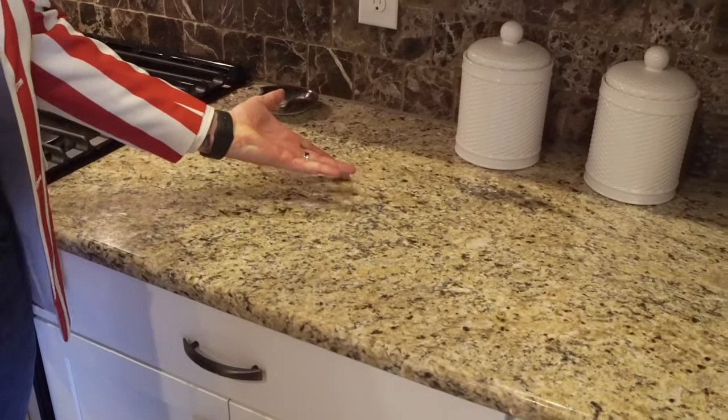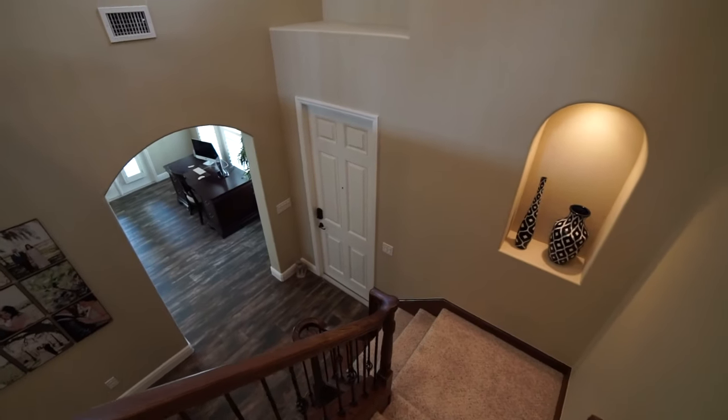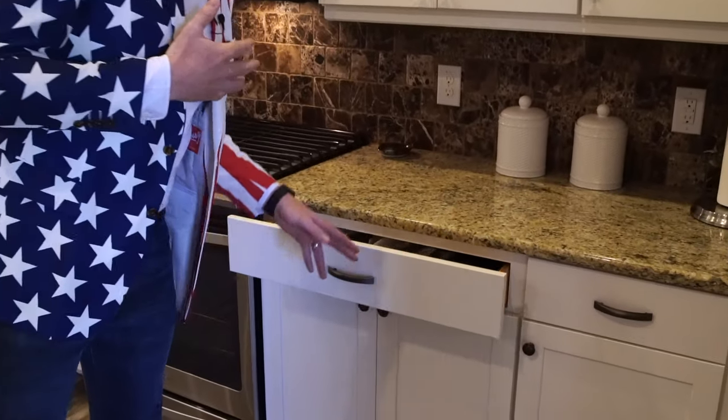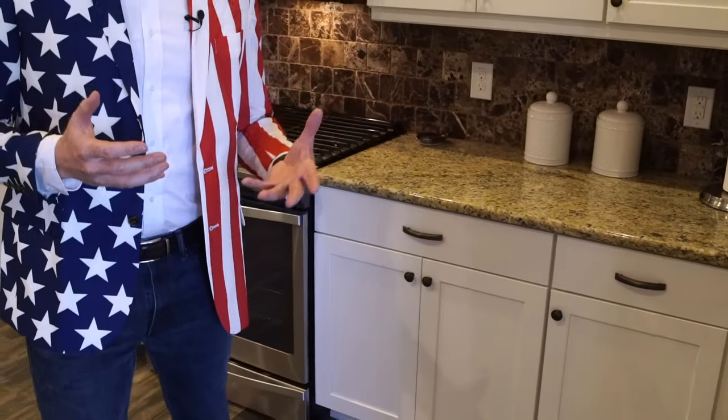A property that was built in 2015 has all the amenities that current homeowners are desiring: open kitchen concept, granite countertops, wood look tile throughout all living areas, and one of my personal favorite features — these anti-make-a-scene drawers.